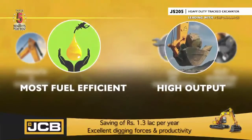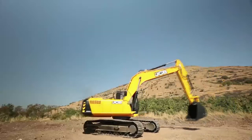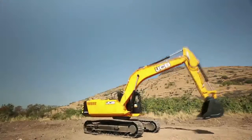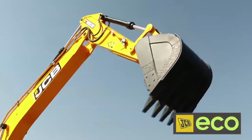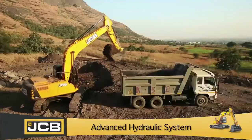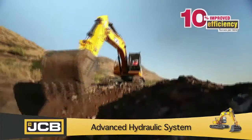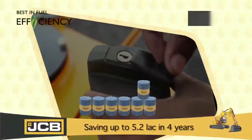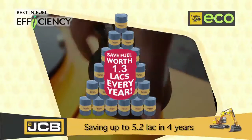Most fuel efficient and high output. JCB is a front runner in driving fuel efficiency to reduce fuel expenses for customers. The JS205 is built in line with JCB's Eco Energy Initiative. Its unique advanced eco-hydraulic system reduces fuel consumption by 10% while providing excellent multi-function performance, translating into a much superior output level and savings of up to 5.2 lakhs in 4 years of operation.